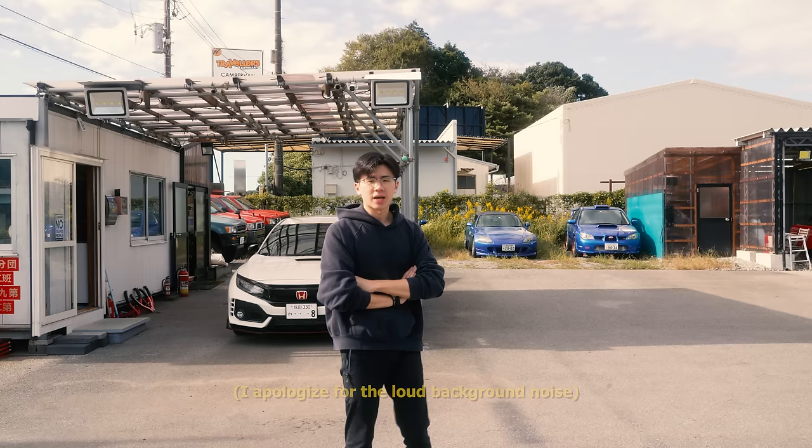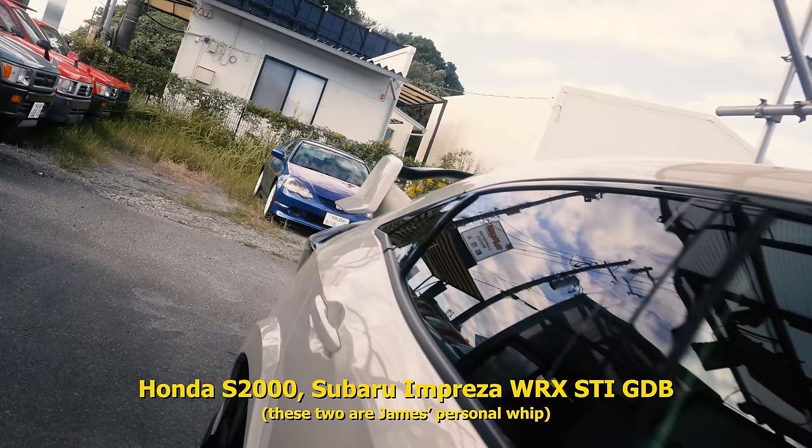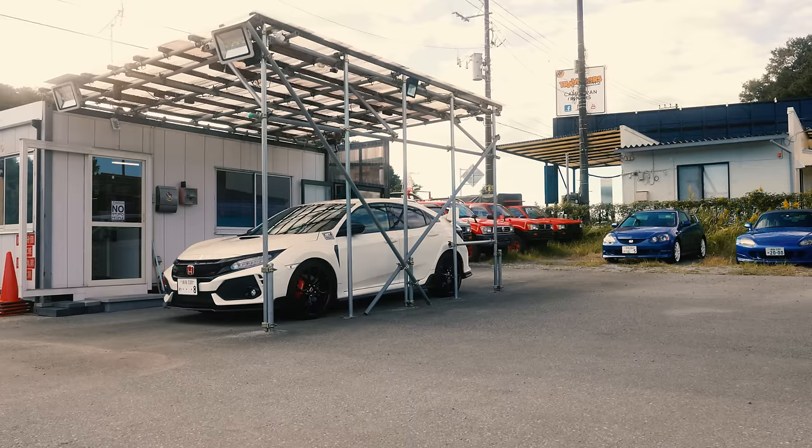As you can see, he has a very interesting fleet of cars. Here you would see he has a FK8 Type R for rent. And in the back there you would see there is an S2000, a GDB, and a Honda DC5. So mainly I would say his operation focuses on renting out JDM cars, which is also my favorite.